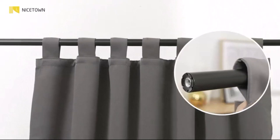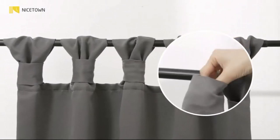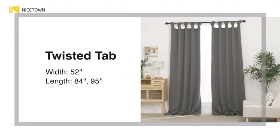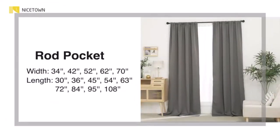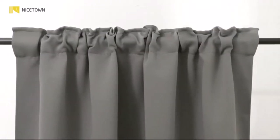We like that these curtains from Nicetown have a sewn-in black liner that performs well for room darkening and provides noise reduction as well as thermal insulation. There are a number of colors available including neutrals and bright hues that would look great in a child's room. Panels come in two widths, 52 inches and 70 inches, as well as a range of lengths. We found that the material was quite heavy at nearly 5 pounds, so keep this in mind as some curtain rods may have a difficult time supporting them.